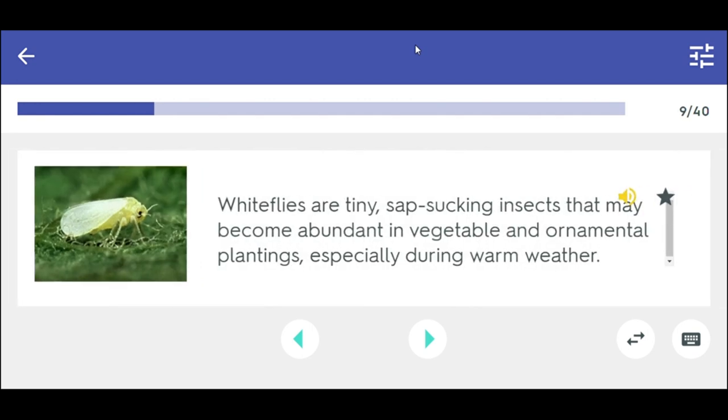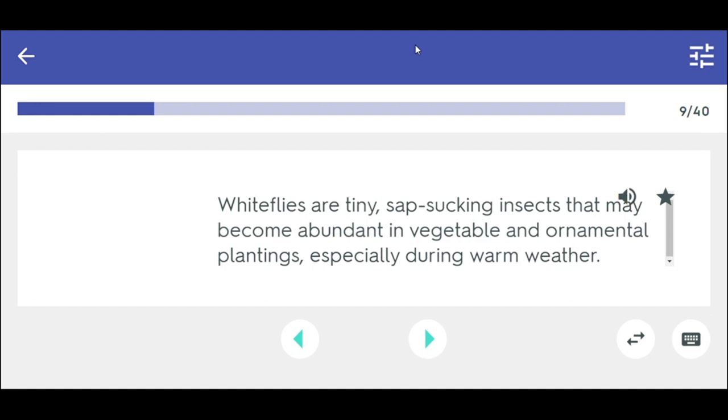Whiteflies are tiny, sap-sucking insects that may become abundant in vegetable and ornamental plantings, especially during warm weather. Whiteflies.